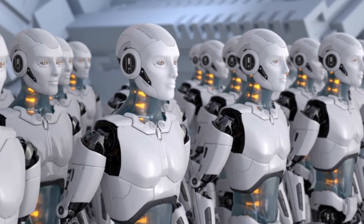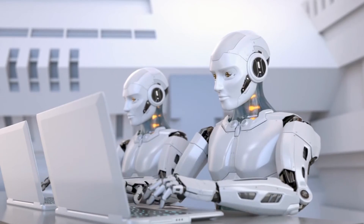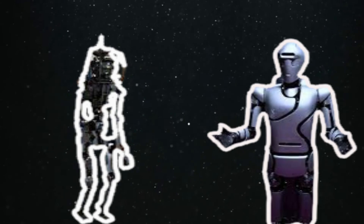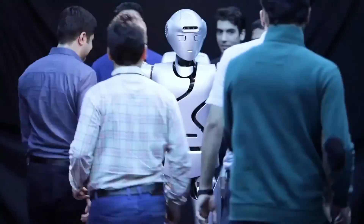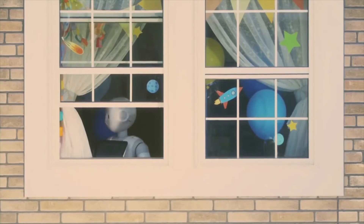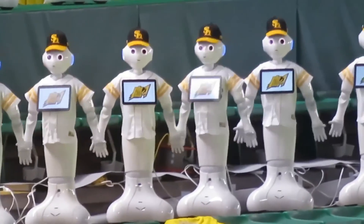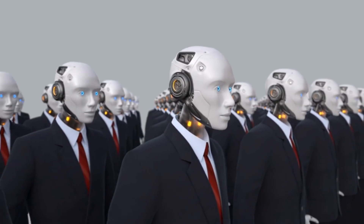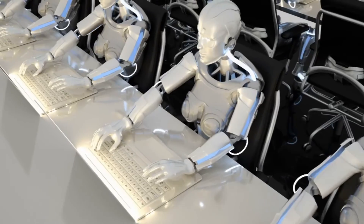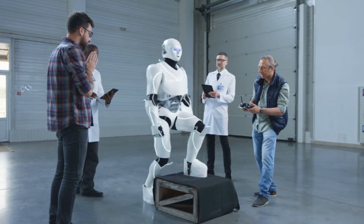As we conclude our exploration of the world of advanced humanoid robots, it is impossible not to be captivated by the extraordinary capabilities and innovations that these machines bring to the table. From Surena IV's agility to HRP-5P's labor prowess, these robots are on the verge of revolutionizing industries and shaping our future. How will these robots transform our workforce, making it more efficient and cost-effective? What new horizons will they unlock in terms of human-robot collaboration? And perhaps most intriguingly, what challenges and ethical considerations will we face as these machines become an integral part of our lives? The world of robotics is an ever-evolving landscape, and these robots represent just the beginning of a remarkable journey. Stay tuned as the age of human-robot partnership is still in its infancy and the possibilities are boundless.